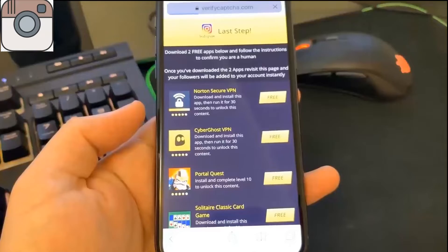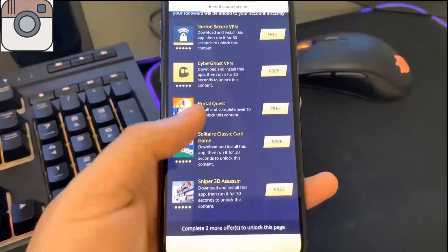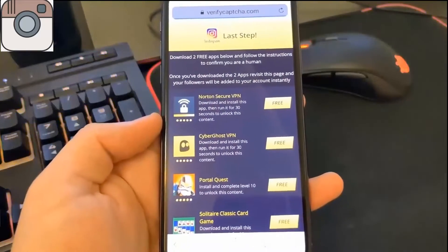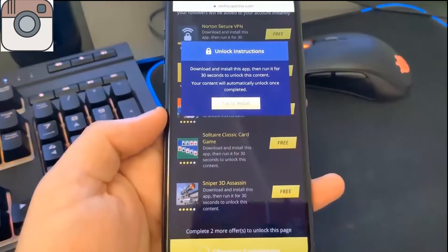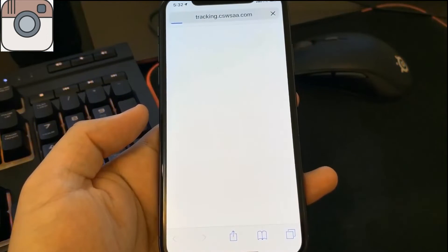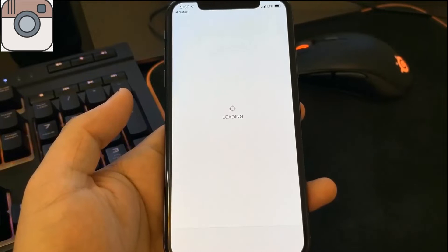This verification is very simple and doesn't take much time at all — it only takes 30 seconds per app. You have to install two apps from this list and follow the instructions below each app you install. For the first app, we're going to install Solitaire Classic Card Game. The instructions told me to play the game for 30 seconds. When I hit that app I can go ahead and open it in the app store.